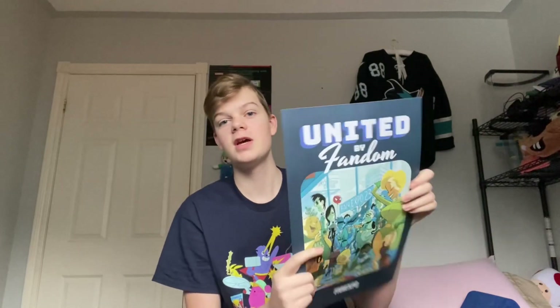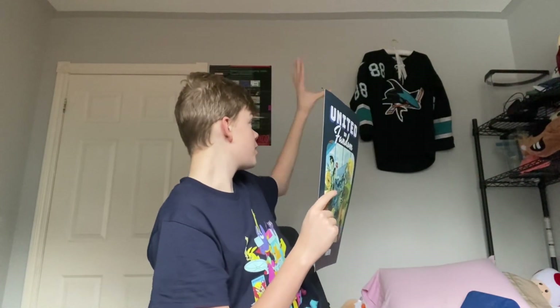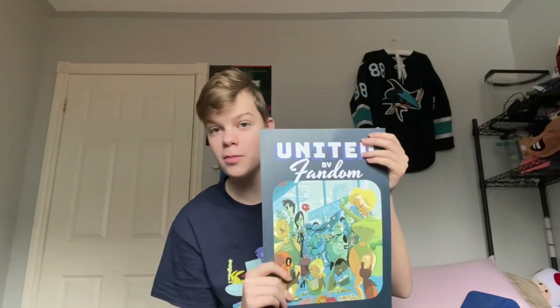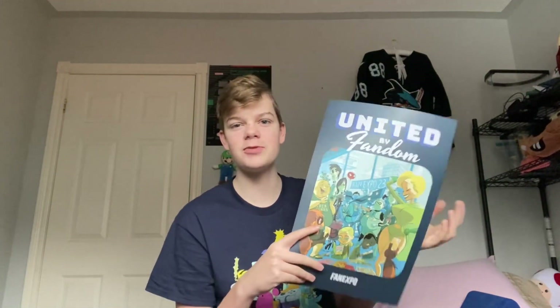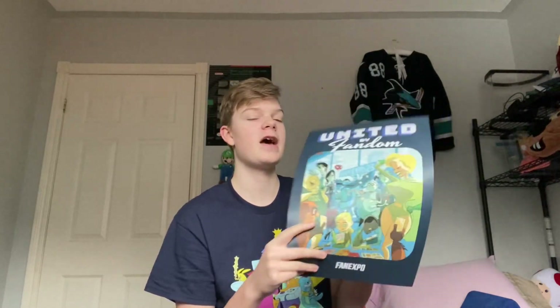I'll show off the poster, which is United by Fandom. I don't know where to put it — I don't know if I want to put it in the room behind me with my Sharks jersey, the Super Nintendo jersey, and Luigi, so I could put more stuff on display. Let me know what I should do with it, or maybe I'll just put it in my room.